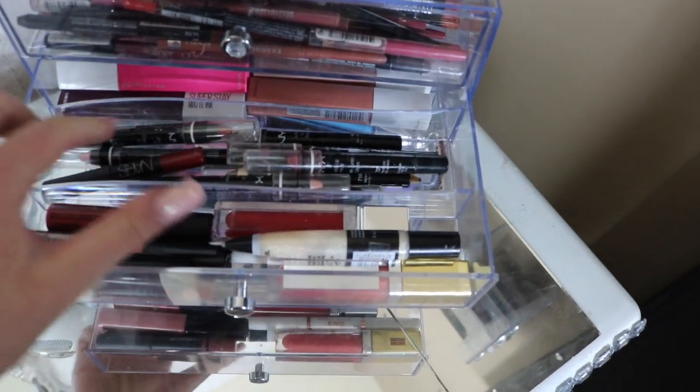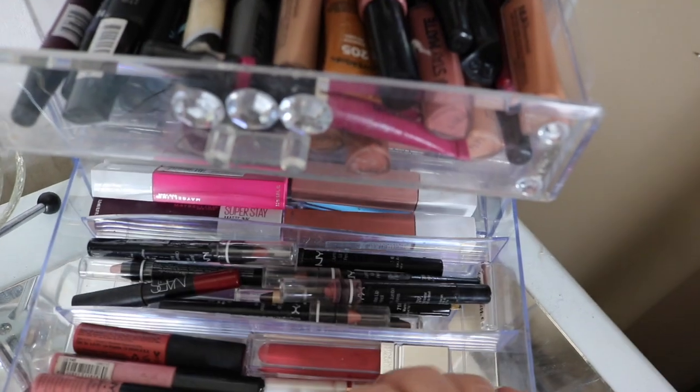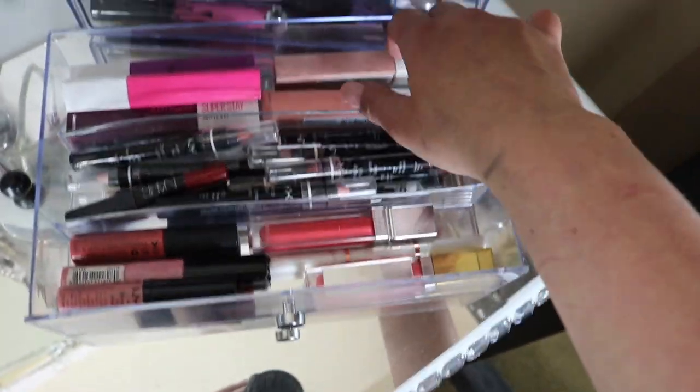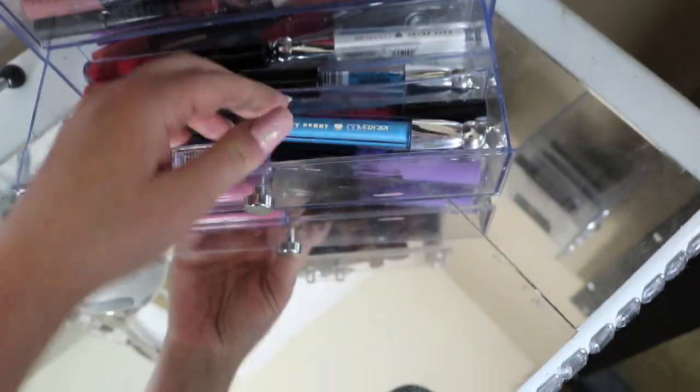This drawer is all my NYX jumbo pencils, I got one from NARS too. And then I have a Melting Pout in there — more Healthy Lip. I got more NYX, I really like these Maybellines down here.